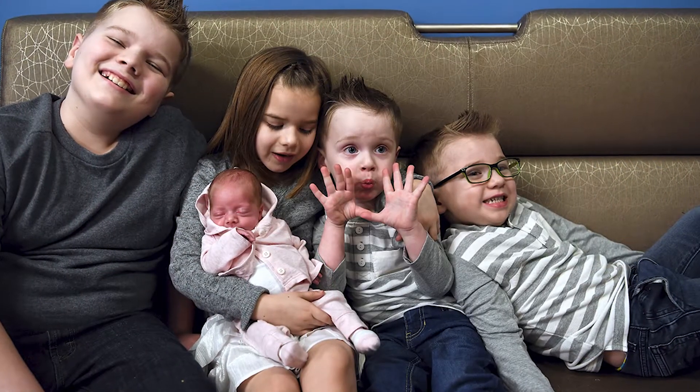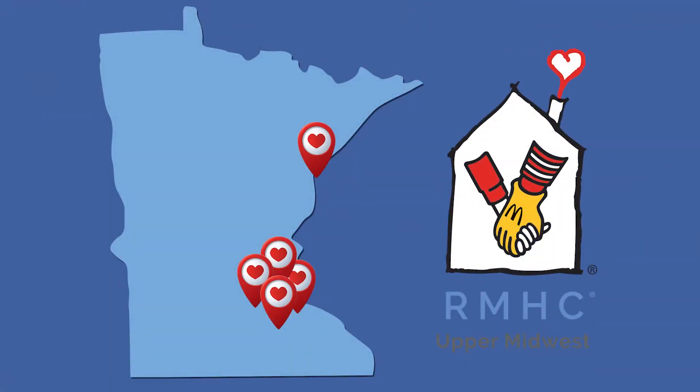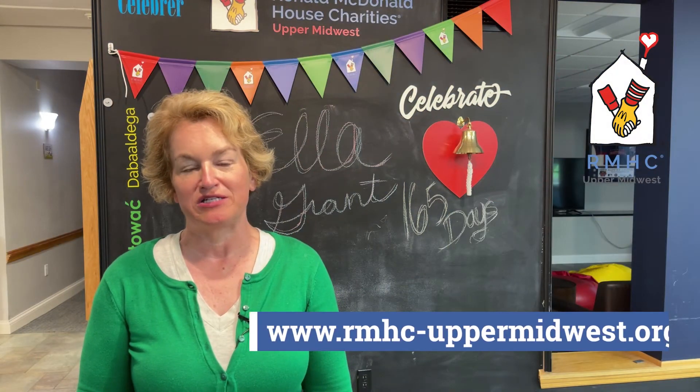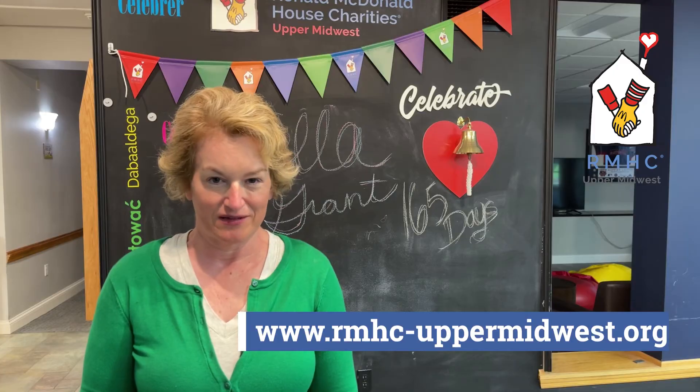Hello, I'm Jill Ivanocek, President and CEO of Ronald McDonald House Charities Upper Midwest. Thanks so much for volunteering with us. I hope you have a great time. Volunteers like you make it possible for families to stay close to their seriously ill or injured child. With five Minnesota locations, we serve thousands of families each year during the most challenging time of their lives. We look forward to having you here at The House That Love Built.